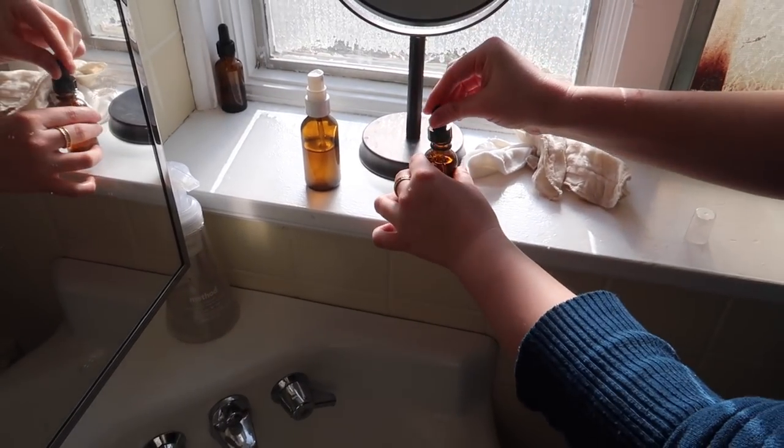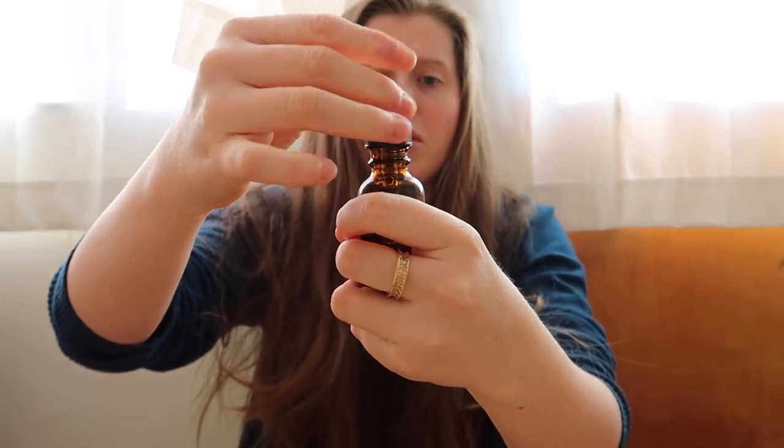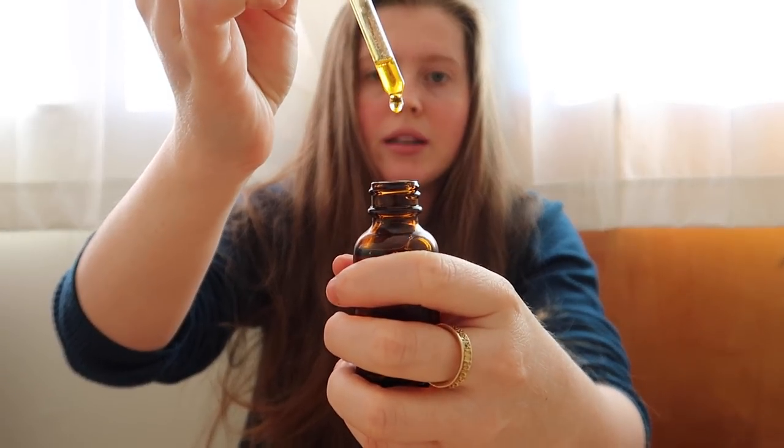The Dr. Hauschka moisturizer was quite expensive and it's a reputable company, but for some reason after moisturizing my face it would always feel a little funny and sometimes dry out — I think because there was alcohol in it. My homemade one is just so beautiful: it goes on silky smooth, has this really lovely yellow color, and I'm really happy with it. When this one runs out I'll share how I made it, but basically it's mostly rosehip oil, a little bit of jojoba oil, and whatever essential oil you'd like to smell like.